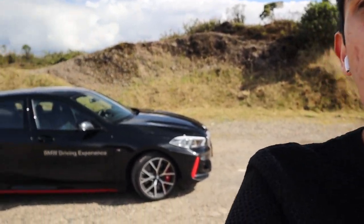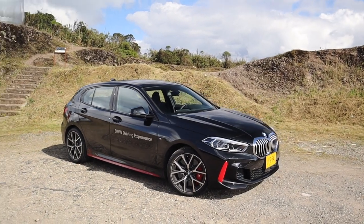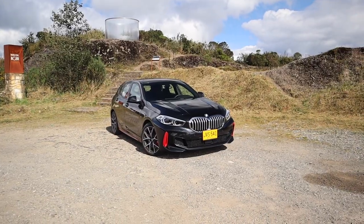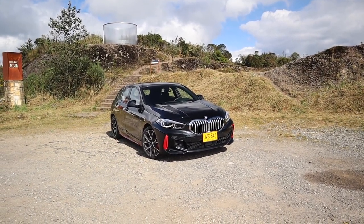Hey, hey amigos de Pitstop, ¿cómo están? Hoy estamos a 3.330 metros de altura en un páramo con bastante sol, pero tenemos un carro muy, muy interesante. Aquí detrás mío está el BMW 128Ti, el deportivo tracción delantera de BMW. ¿Y será un deportivo de BMW o simplemente será un carro más? Acompáñenme a averiguarlo.